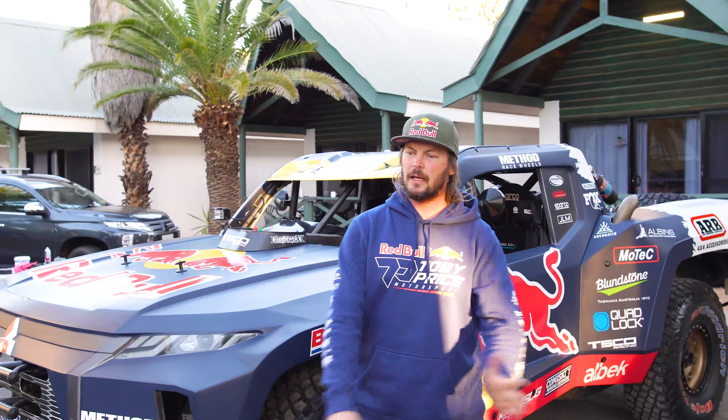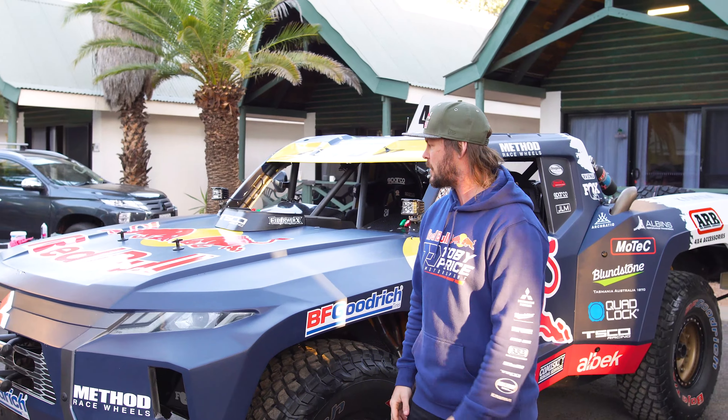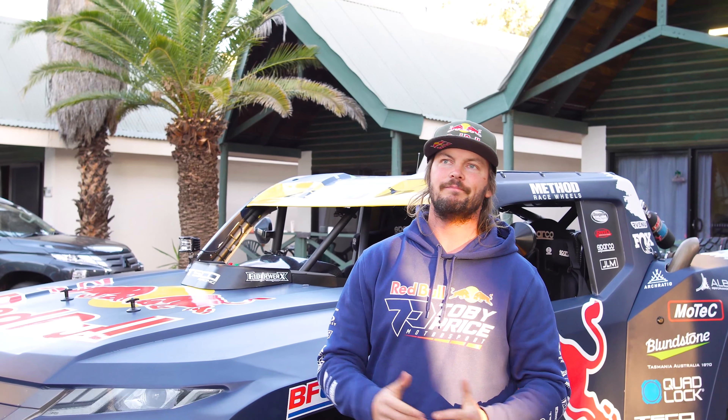Hey guys, Toby Price here. We've got the Tisco Trophy Truck here behind us, so I thought I'd just take you through a quick little rundown of what's involved with the truck. Starting up front, we've got the Dugans 8-stack, 6-litre, naturally aspirated V8 engine that punches out about 580 horsepower at the wheels.